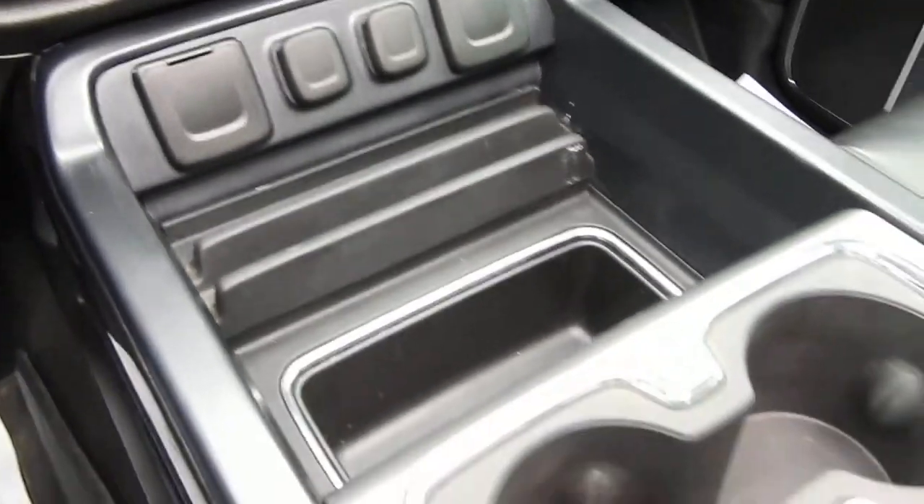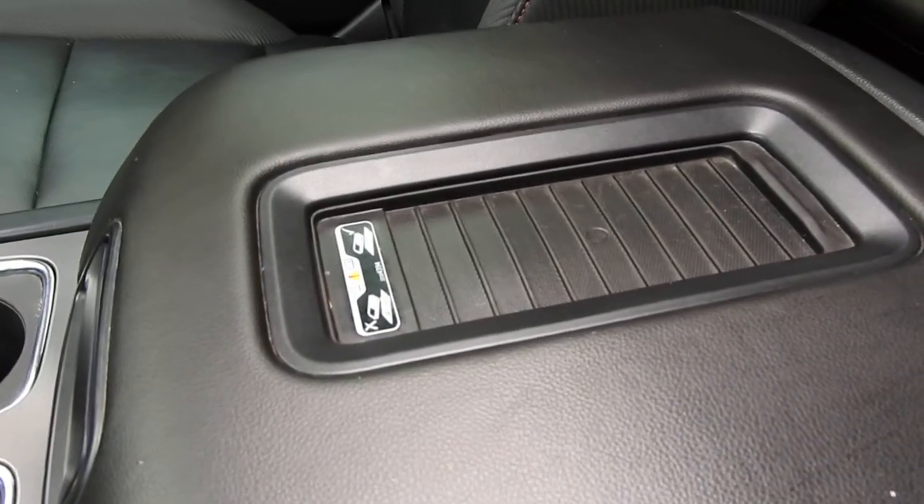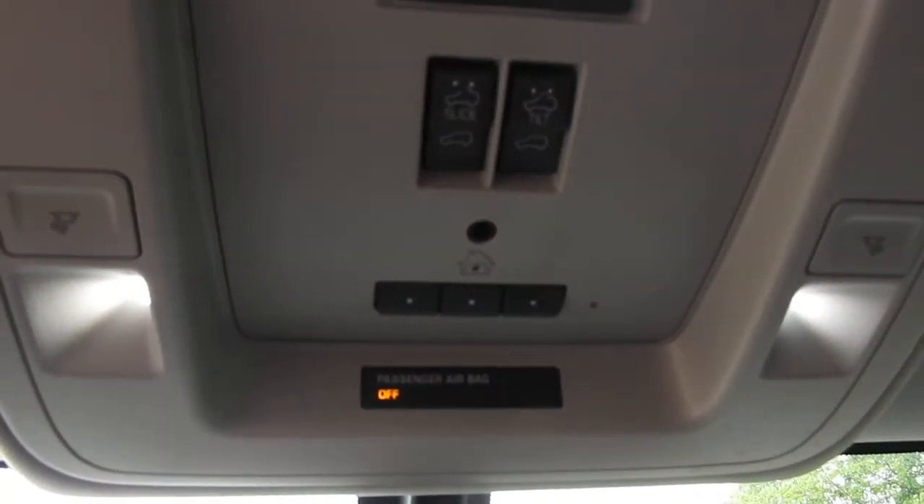Got a bunch of different charge ports in there, some storage space, cup holders, your center console. Got a bunch of storage space in there, got your wireless charger on top. Then moving up here, you do have your controls for your interior lighting, power sunroof, and you can actually pair up to three different garage door clickers to this truck.